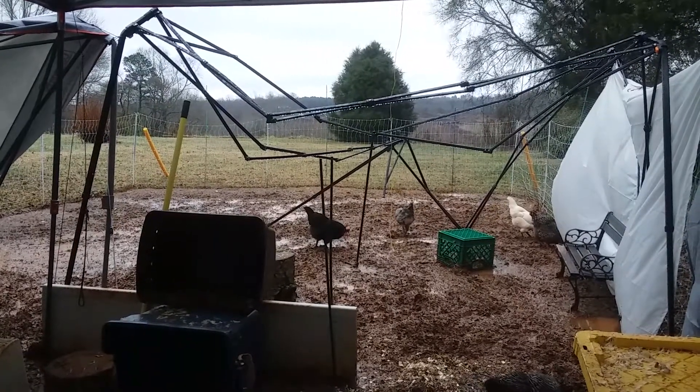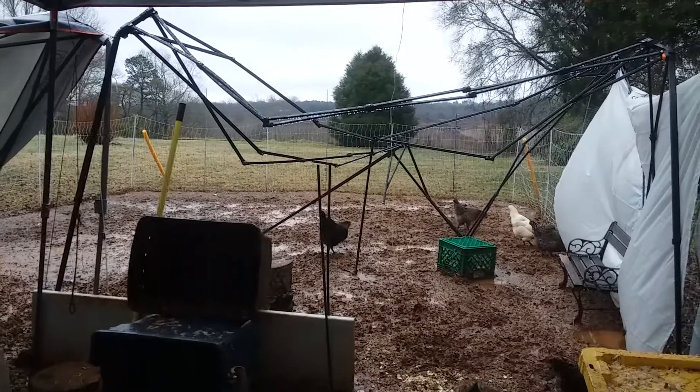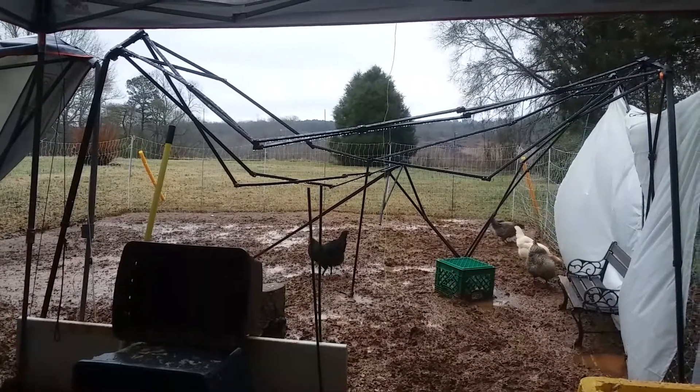It was funny because one of the other days, after this happened and I took the top off that one, I found one of the Wyandottes sitting up on top of the frame.